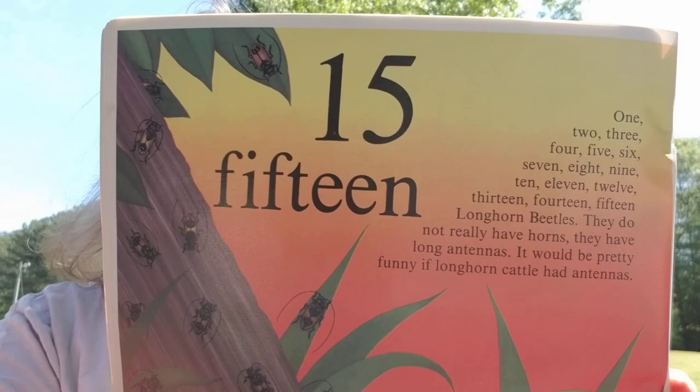When you are counting on this page, do not count the dead grasshopper. These 16 bugs are called kissing bugs but they do not kiss other bugs. They bite other bugs on the face, usually around the mouth. Kissing bugs are not very nice.